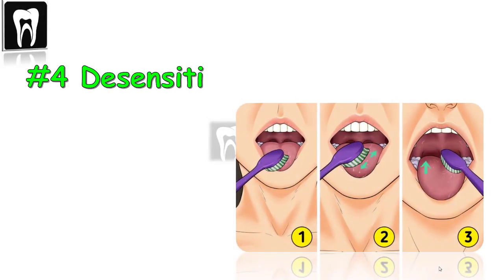Number four: desensitize the tongue. With practice, patients can work at home to desensitize their gag reflex each time they brush their teeth. We recommend brushing the tongue in thirds — starting at the tip, then moving back to the middle third, and finally the last third, which is the gag area. Done daily, the gag reflex will eventually desensitize.